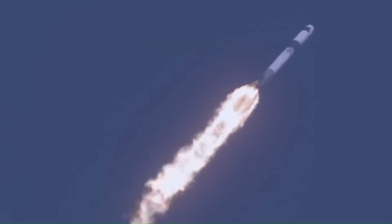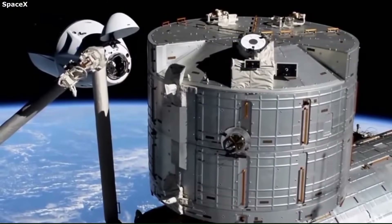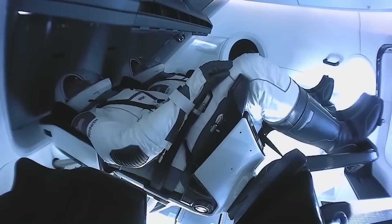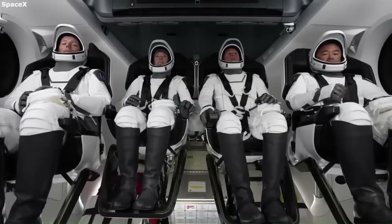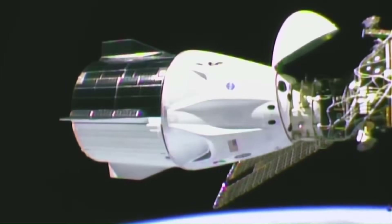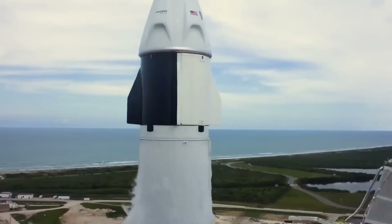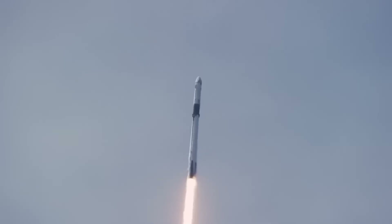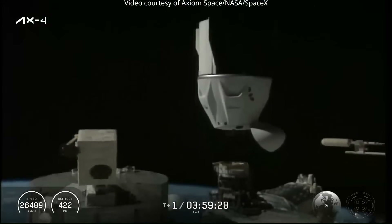Since 2020, SpaceX has launched between two and four Crew Dragon missions per year, each carrying four astronauts. Several of these flights have included Russian cosmonauts under seat swap agreements with Roscosmos. These agreements exist for one reason: both the United States and Russia want to guarantee continuous presence on the ISS, even if one side's spacecraft is grounded. When a Crew Dragon lifts off from LC-39A or SLC-40, the capsule reaches orbit in about nine minutes and docks with the station roughly 19 to 24 hours later without manual piloting.